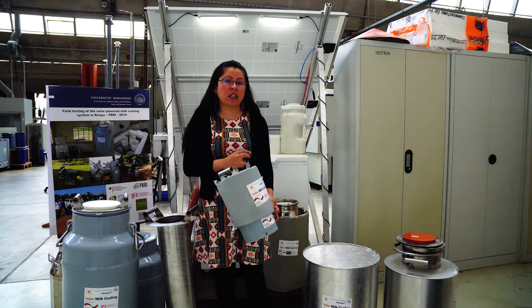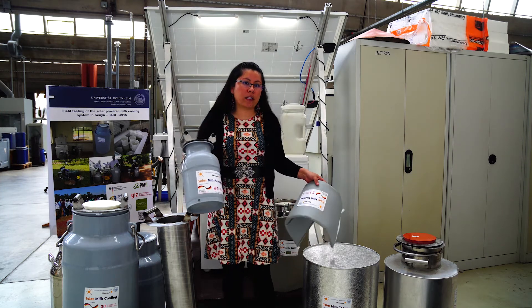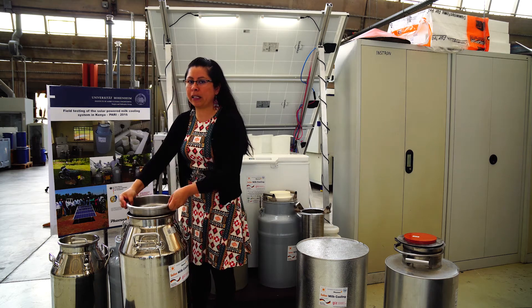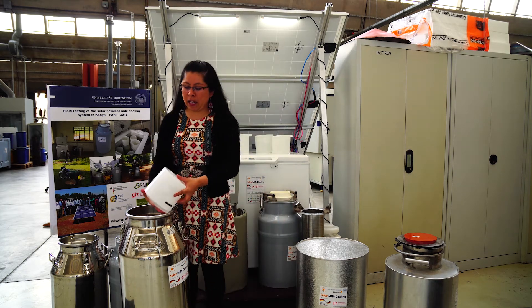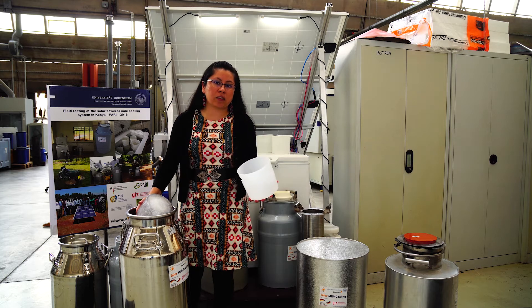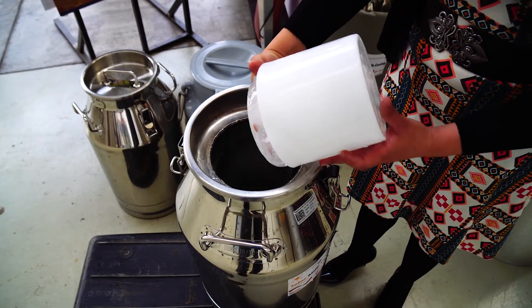For the insulation, instead of a fixed cover, we used a removable jacket provided with a zipper so it can be easily removed when the milk can needs to be cleaned. The milk cooling system works as follows: milk is introduced into the can, the ice compartment is placed inside, and then ice is added. The ratio of ice to milk is very important. For example, transporting 30 litres of milk for about 6 hours requires 6 kilos of ice. For overnight storage, 20 litres of milk and 8 kilos of ice will preserve milk quality for 12 to 16 hours.